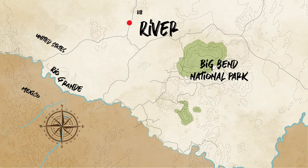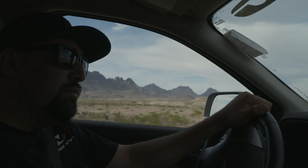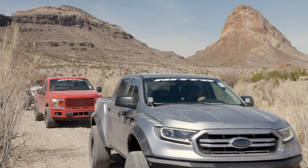Today we're going to be running about 30 miles of River Road. We'll be running from west to east, going right alongside the Rio Grande, offering amazing scenery of the river and Mexico on the other side, with some great historical points of interest along the way. You guys ready to do this? Yeah!